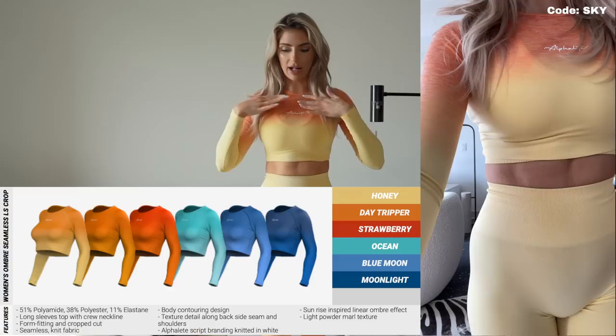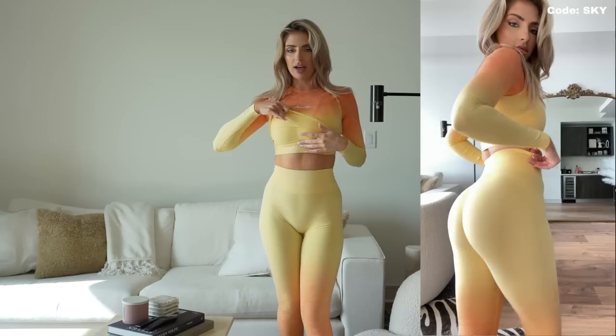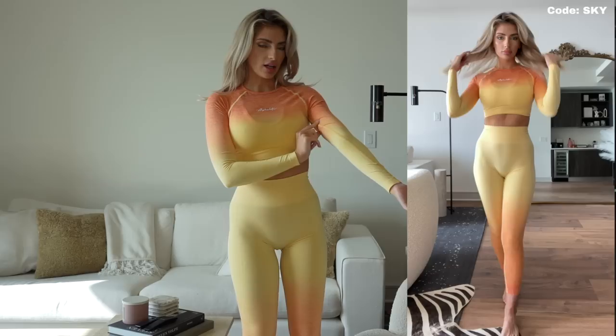Here I'm wearing the matching ombre long sleeve Amplify crop top seamless with the same Honey leggings. The very bottom gets the same colors as the very top, so it just fades perfectly. You can tell that Honey sports bra I was wearing matches it perfectly as well. This top is just so soft and so stretchy, and the ombre actually fades perfectly all around — it's not going to be sewn weird and not have the same effect.